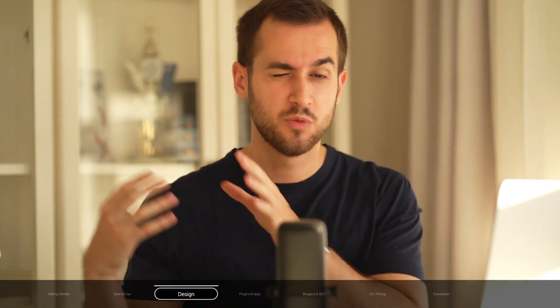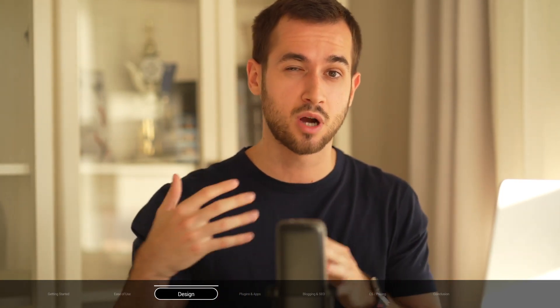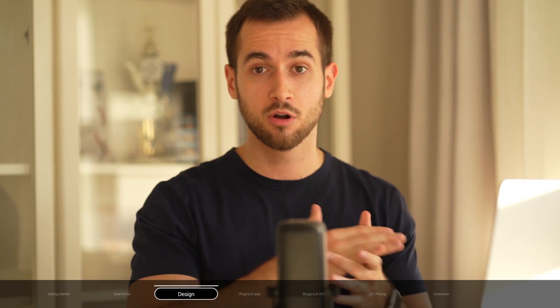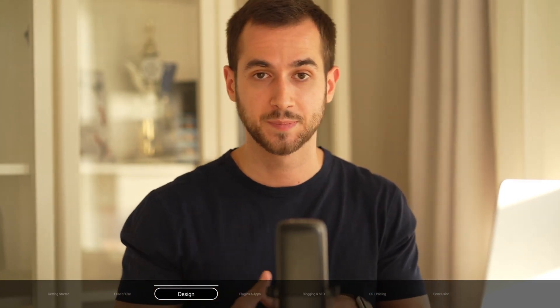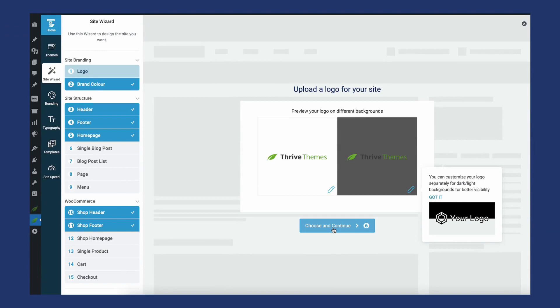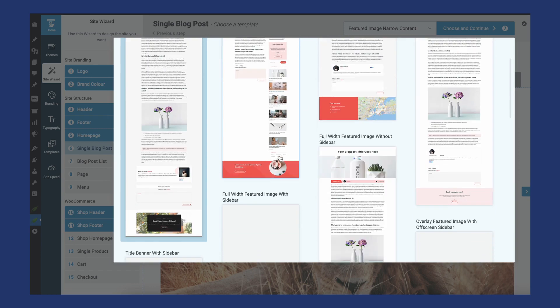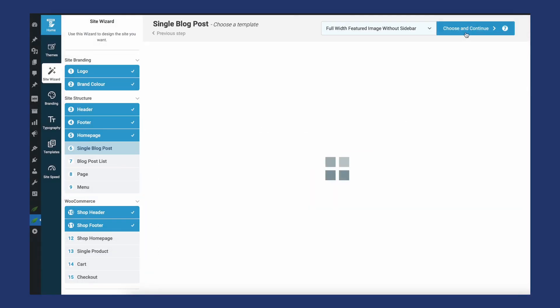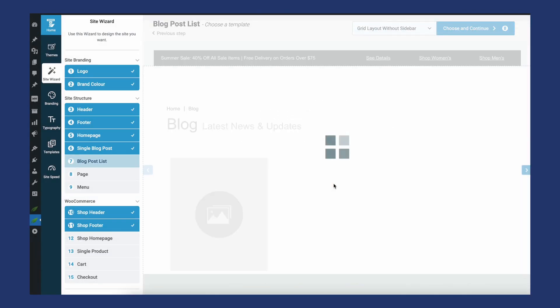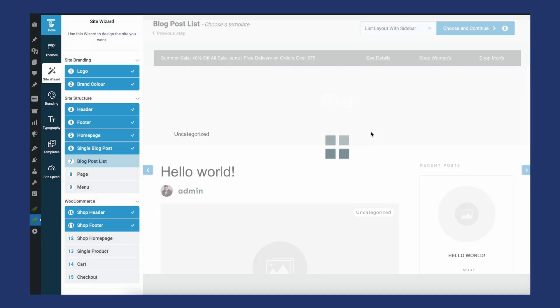WordPress clearly wins here. There are over 9,000 free themes available inside WordPress, and probably close to the same number of premium third-party themes. But if you want complete design freedom, you should use a WordPress visual theme builder like Thrive Theme Builder to craft a WordPress theme that perfectly fits your branding. In under 20 minutes, you can have a theme up and running and customize it down to the pixel.